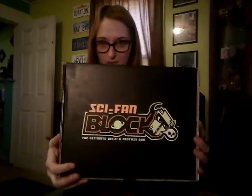Hello, everyone. I'm Delectable Lisa. It is February 2017, and today I'm going to be opening the Sci-fan block.